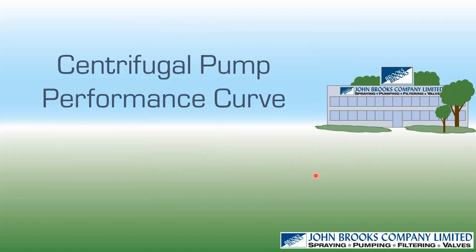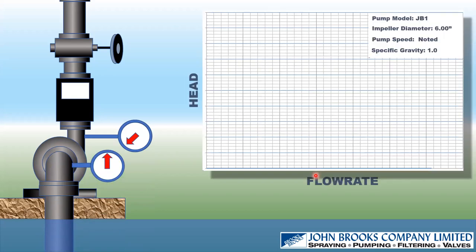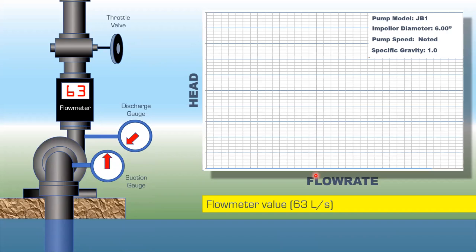Let's talk about pump performance curves. We get a lagoon, a base, put a pump in place, a flow meter, and a throttle valve. We'll throttle the valve — close it and open it — putting different back pressures on the pump. We need a suction line, discharge gauges, and a suction gauge. We'll first fully open the valve with very few losses, then start the pump — already primed — and as it spins we generate flow. Let's say it's 63 liters per second.